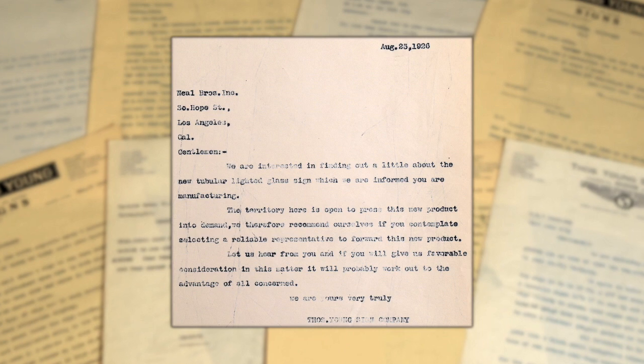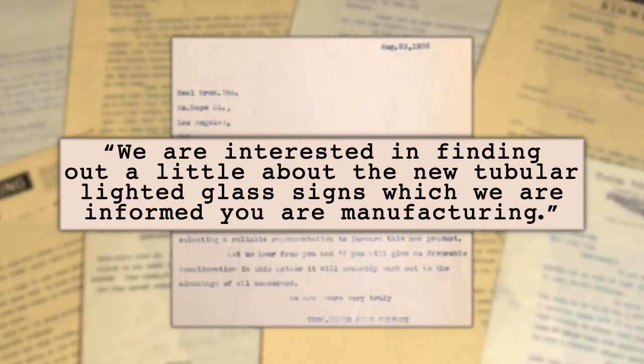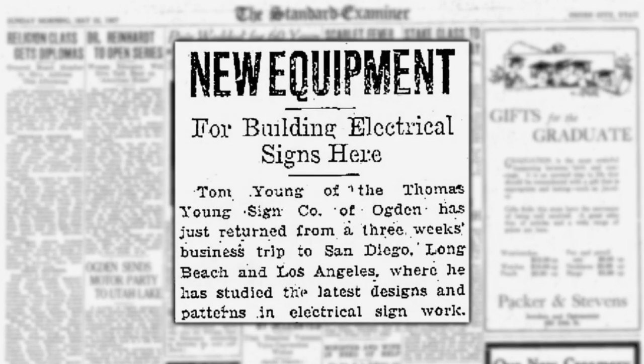He loved Los Angeles. He loved the activity. There were a lot of signs that were far more advanced in design and installation on a building — the method of installation. He wrote to a Los Angeles neon sign company: "We are interested in finding out a little about the new tubular lighted glass signs, which we are informed you are manufacturing." The papers of the 1920s detailed his new-fangled equipment in his Ogden plant, and his trips to the coast just to look at signs.